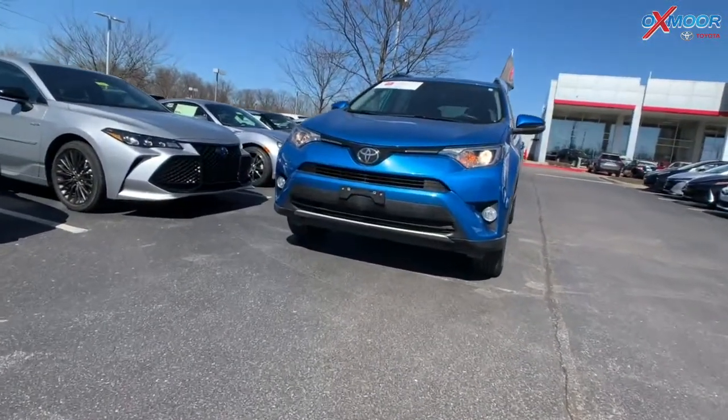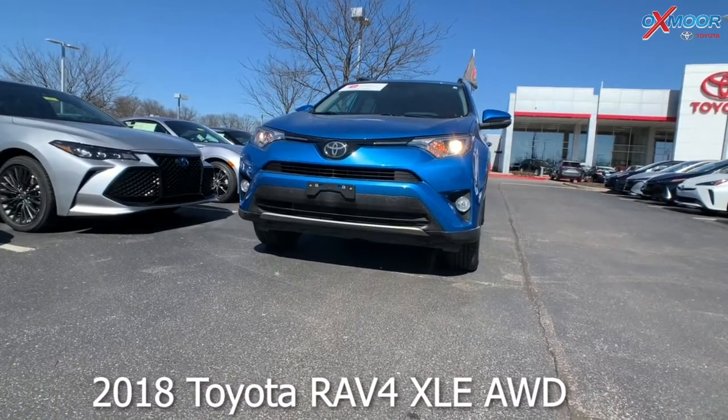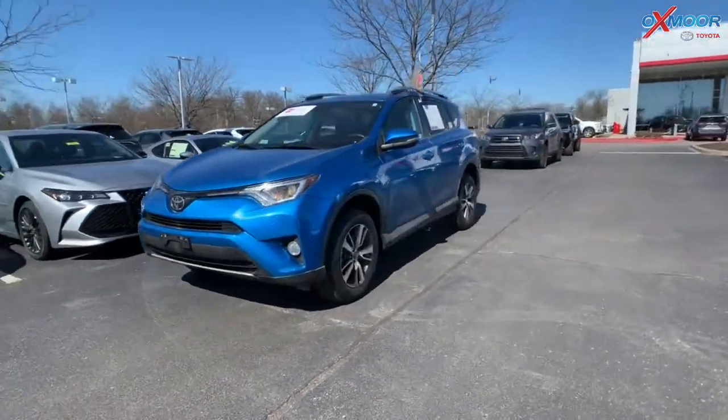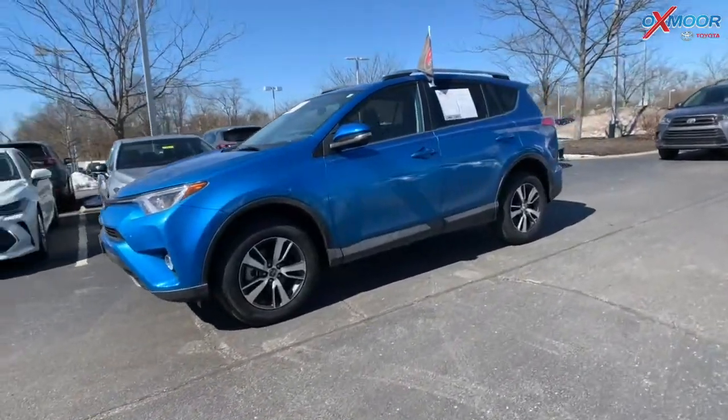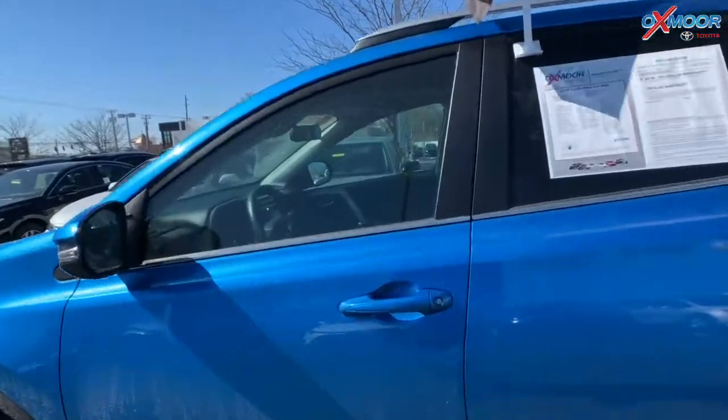Now for the last vehicle — this is a 2018 Toyota RAV4, and this is an XLE. It is all-wheel drive. The exterior color is called Electric Storm Blue, and it has 17-inch alloy wheels.